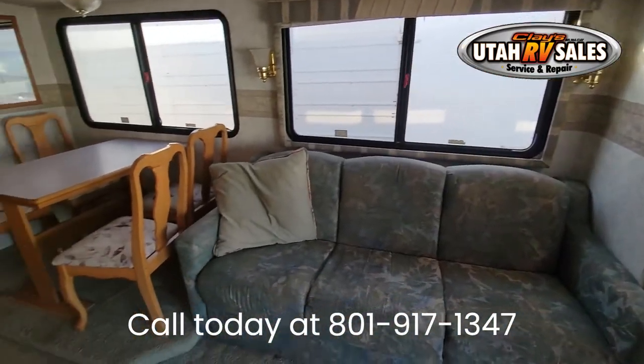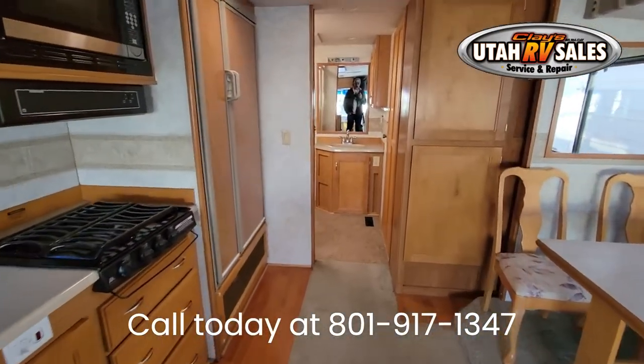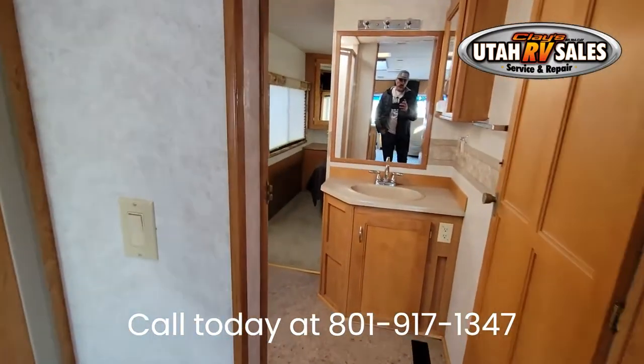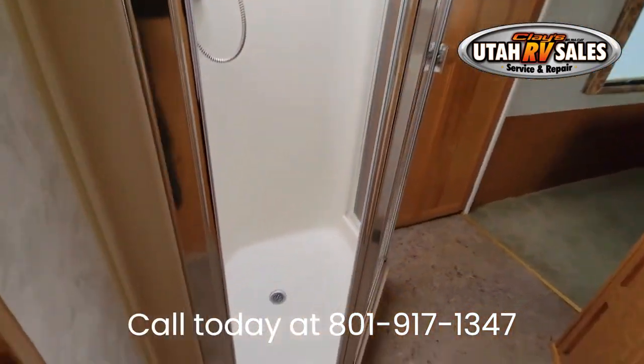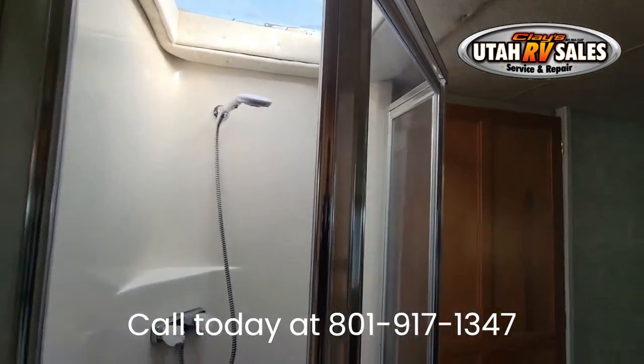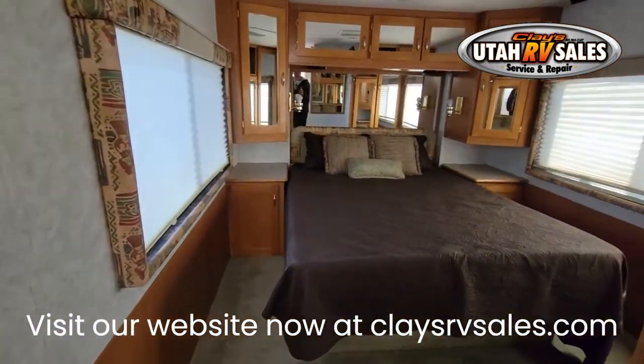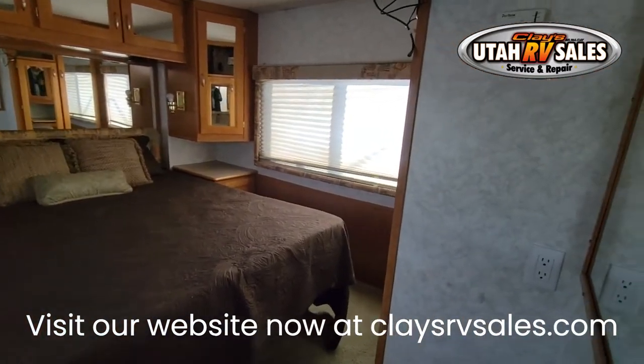Solid, no leaks — curved, not flat, one-piece sealed roof that will last decades. Dual AC, washer/dryer combo, living room slide that opens the space a lot, extra large refrigerator, hydraulic leveling system from factory, and a huge patio awning.